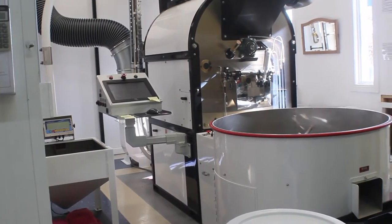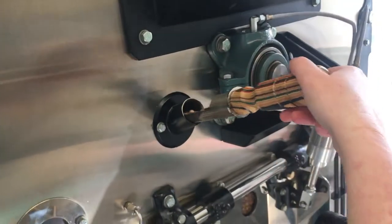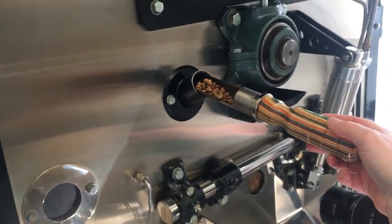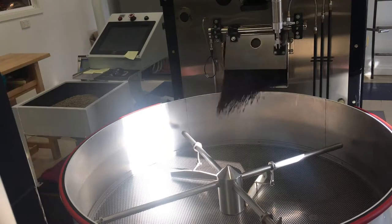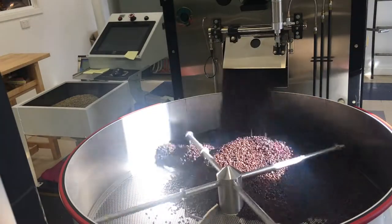After it's been weighed, it will go into a roaster for an undisclosed amount of time. After the time has passed, the roaster checks that the beans are fully roasted. If the beans are ready, they dump the load of coffee into a cooling pan, where it is stirred around for a set amount of time.